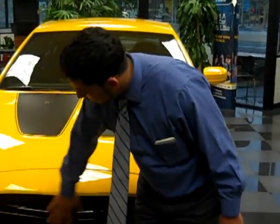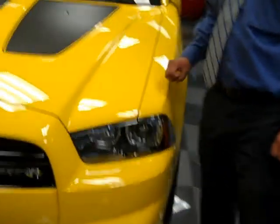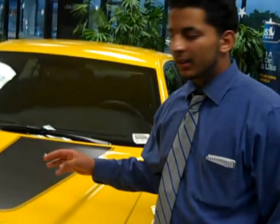It's got the aggressive looking hood on the front. It comes in two colors, yellow and black — this is the yellow one obviously. It has a 6.4 liter engine inside of it.